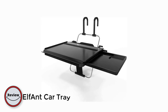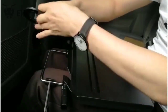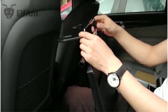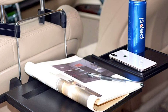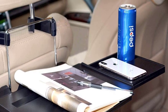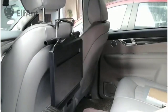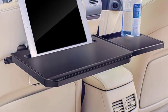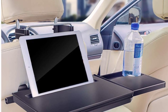Number 5. Elphant Car Tray. The Elphant Car Tray is a must-have accessory for any driver who frequently eats or works on the go. This innovative product transforms your car into a mobile office or dining table, providing a stable surface for your laptop, tablet, or meal. One of the things I love about the Elphant Car Tray is its sturdy construction — it's made of high-quality ABS plastic, which makes it durable and long-lasting. The tray can hold up to 6.6 pounds, so you can safely place your laptop or a full meal on it without worrying about it collapsing. Additionally, the tray's non-slip surface keeps your items securely in place even when driving on bumpy roads.